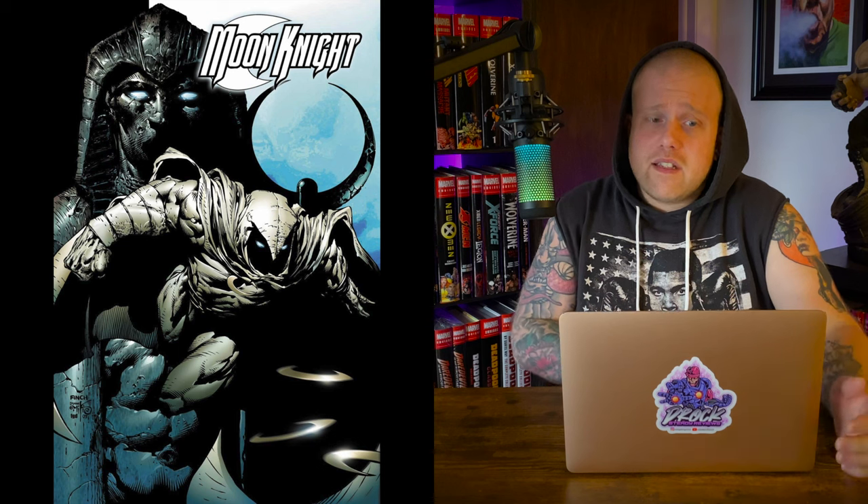At number 4 we have the Moon Knight by Huston, Benson, and Hurwitt Omnibus. Super excited about this — cover art and artwork from David Finch. In shops April 6, 2022, with a 1,184-page count and a cover price of $125. This is a grittier, more current version of Moon Knight — probably closer to what the TV show will be like. It collects Moon Knight 2006 #1–30, Moon Knight Annual 2007 #1, Moon Knight: Silent Knight, Vengeance of the Moon Knight #1–10, and Shadowland: Moon Knight #1–3.